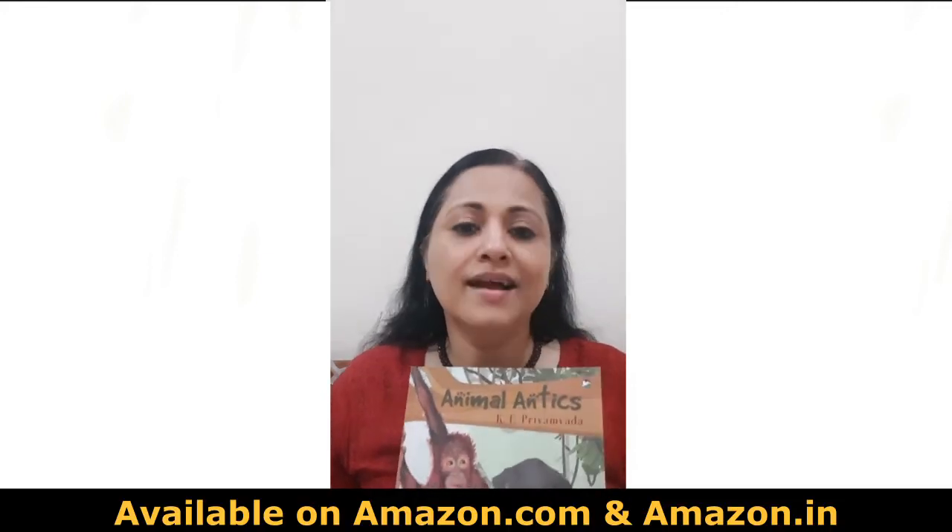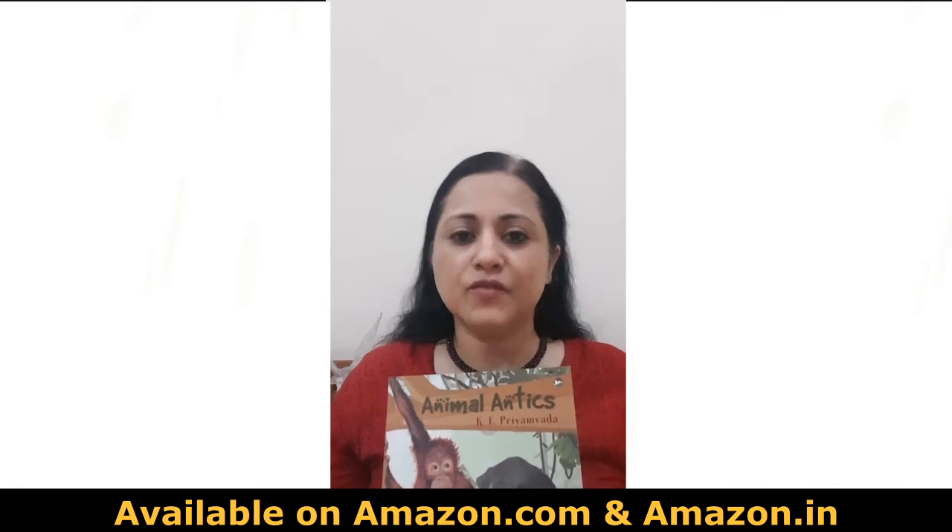Animal Antics is available on Amazon.com and Amazon.in, and you can get an Indian edition from my website, kepriyambada.com. There are also learning resources which are free downloads on the website, so do take a look at those as well. I'll be back next week with another video of another fascinating creature from our amazing planet. Watch out for more episodes of Animal Antics. Thank you.